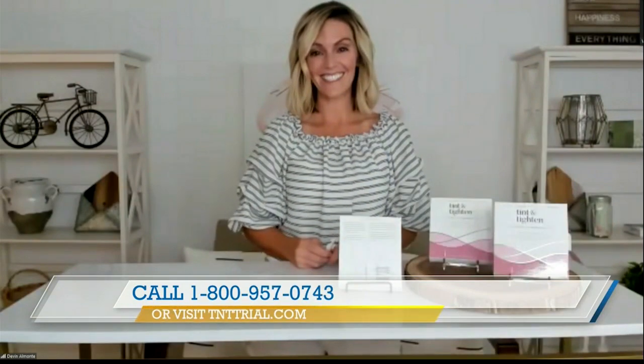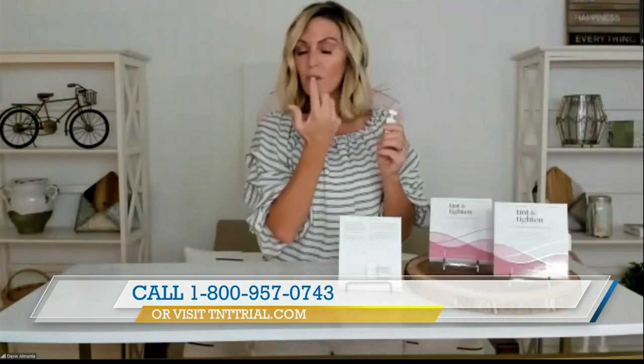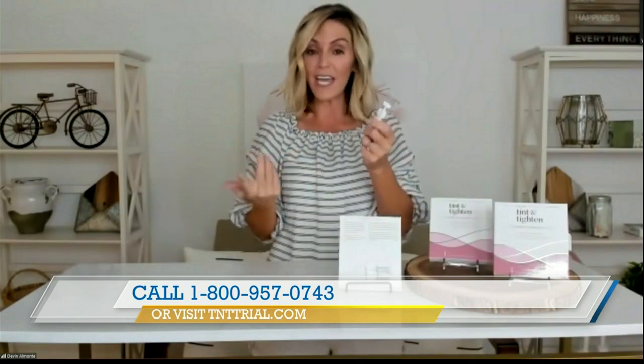How does it work? What's the product made of that does this incredible work? They have what they call skin tightening silicate minerals. It's almost like a clay that hardens — when it starts to get into that tightening mode, that's what it's doing. It really targets that area to reduce the appearance of all the things we're tired of looking at in the morning, like wrinkles.